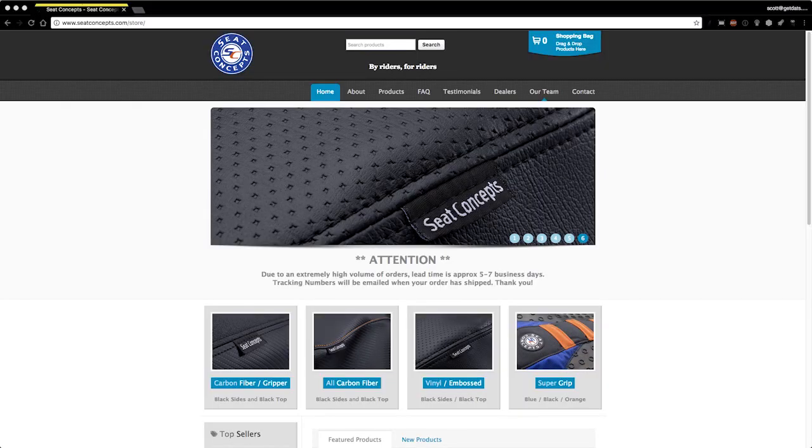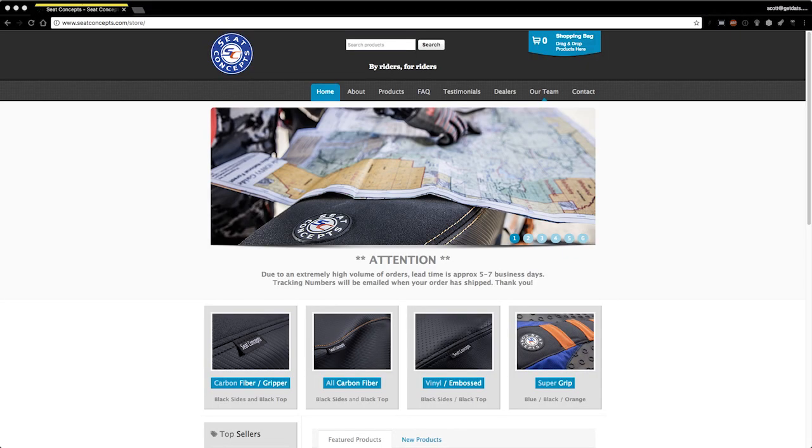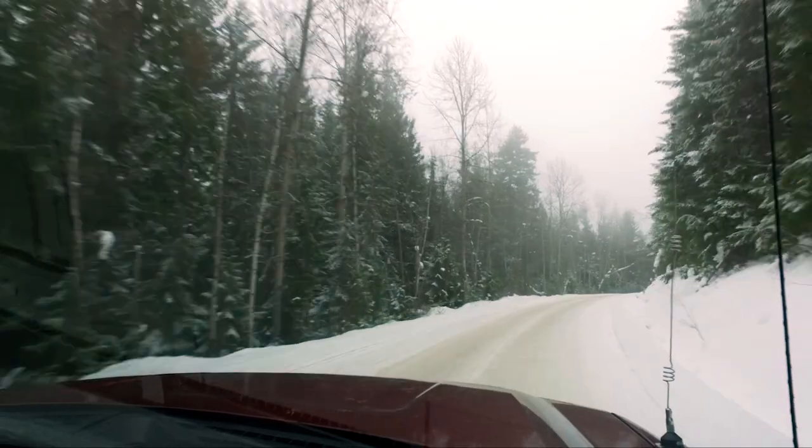We're going to look at the Seat Concepts seat we've got mounted on one of the bikes, and we're going to look at some early season crash footage and some really good stocks. We might have some good stuff to look at there.